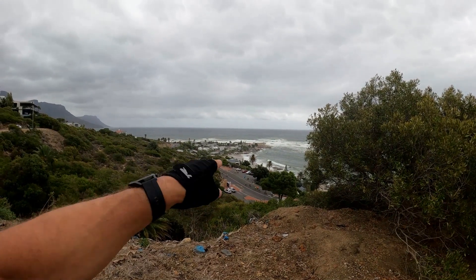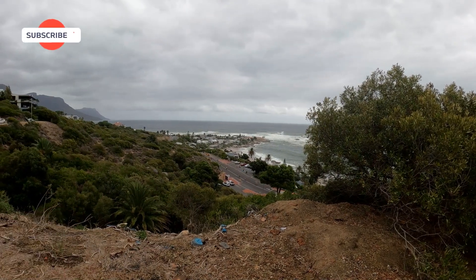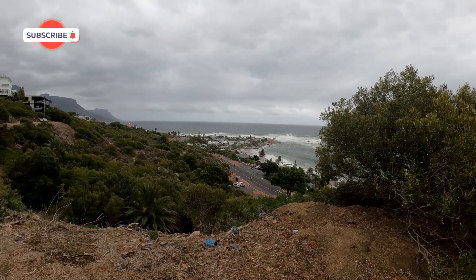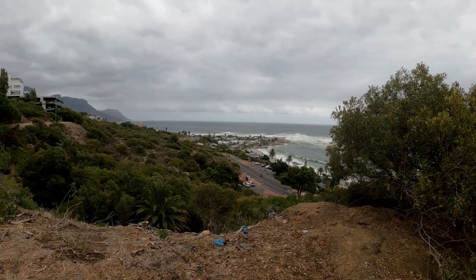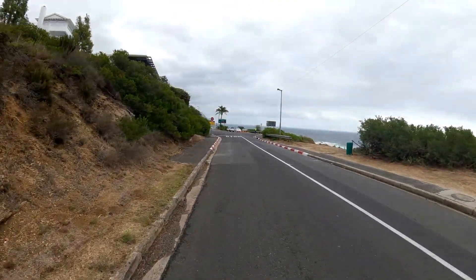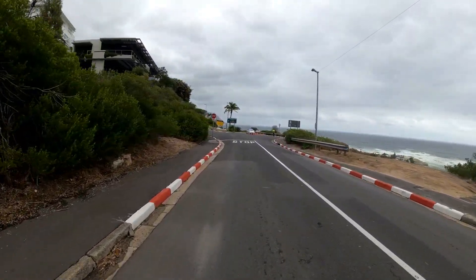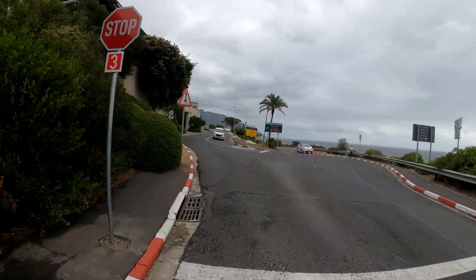This is the view down to Clifton — and here they come, still thousands out there, all the fighters. This is the way you have to go now — up to Klufnek, the Glen climb — 3.5 kilometers, around 7%.